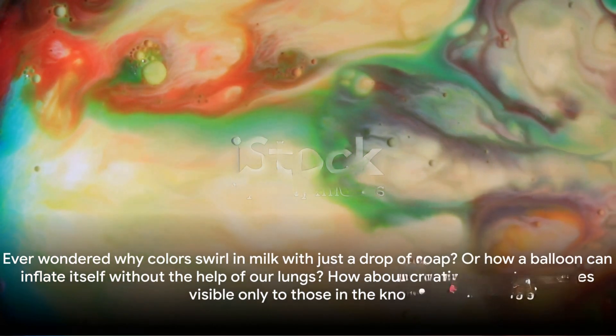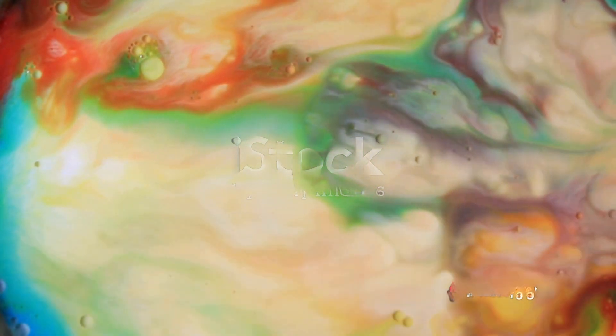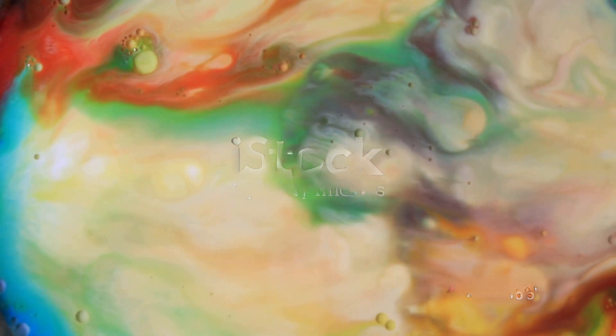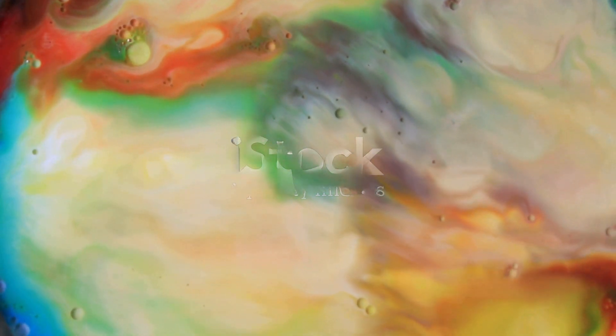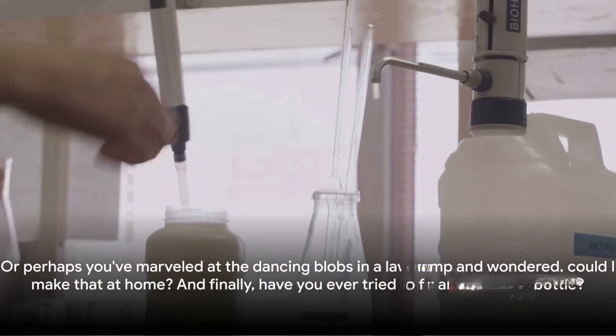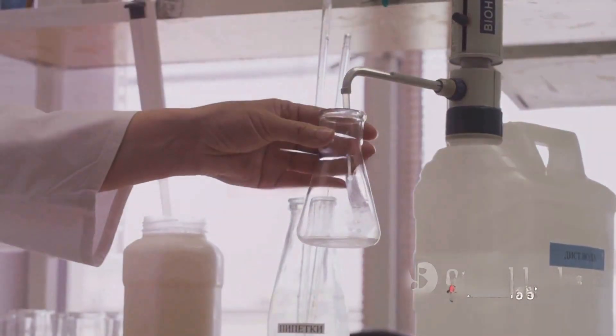Ever wondered why colors swirl in milk with just a drop of soap? Or how a balloon can inflate itself without the help of our lungs? How about creating secret messages visible only to those in the know? Or perhaps you've marveled at the dancing blobs in a lava lamp and wondered, could I make that at home?